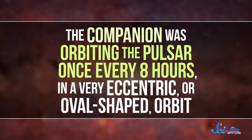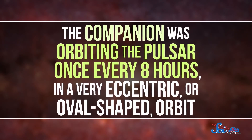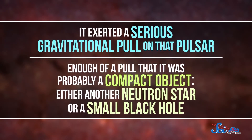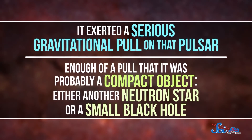The weirdness actually gave Hulse and Taylor some hope, though. If the variation happened regularly, that would suggest that something was orbiting the pulsar, giving it a periodic tug. And once they broke down the signal, that's exactly what they found — the pulsar had a companion. Even though they couldn't actually see the second object, they could tell a lot about it. The companion was orbiting the pulsar once every eight hours, in a very eccentric or oval-shaped orbit, and it exerted a serious gravitational pull — enough that it was probably a compact object, either another neutron star or a small black hole.